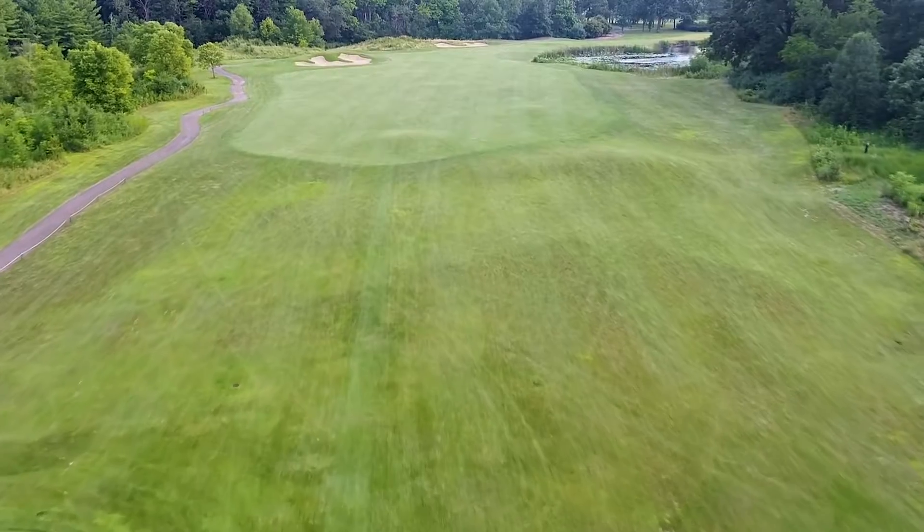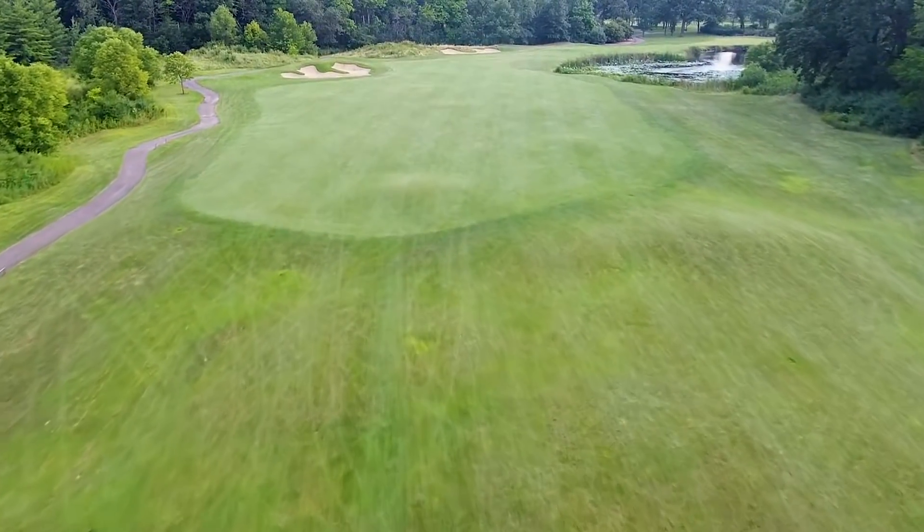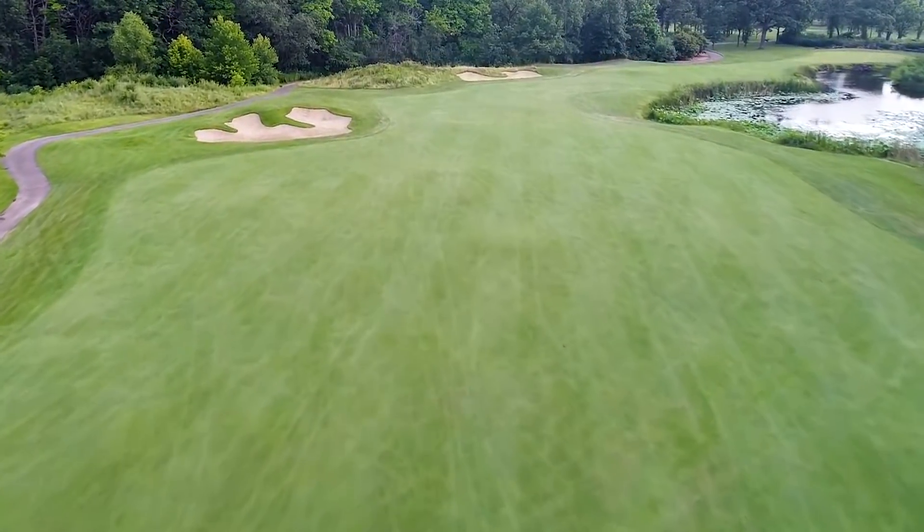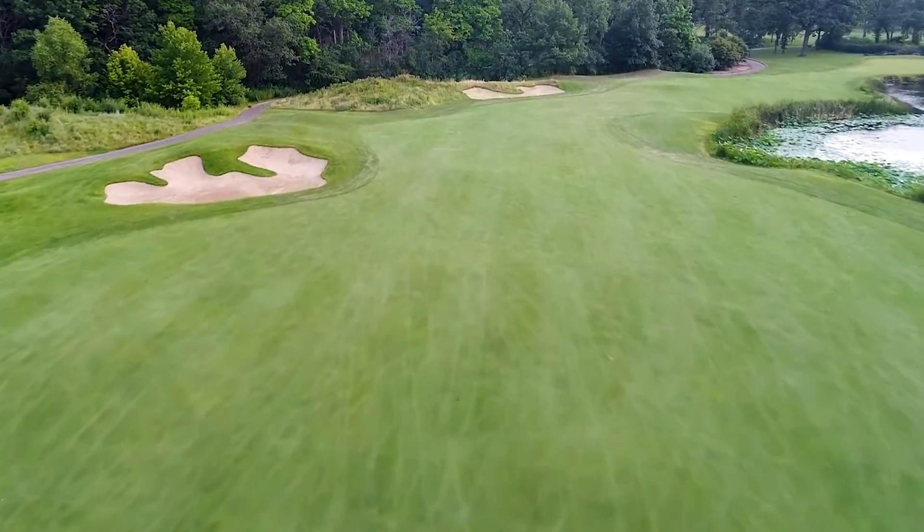Woodside number five is a beautiful dogleg right that calls for a safe shot off the tee. Favor the right side and take the bunker on the left out of play.